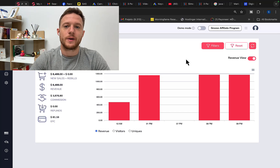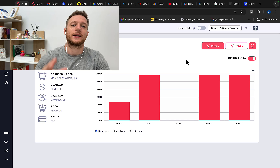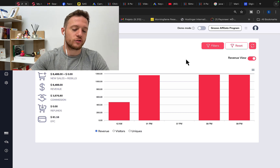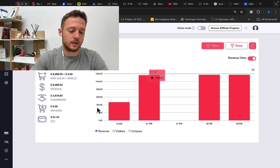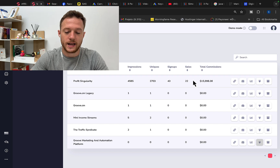Hi my friends, Simon here. In this video I will show you exactly how to make money with Digistore24 affiliate marketing as a complete beginner. I will share with you exactly how I made in one single day $3,900 in commissions all through affiliate marketing promoting affiliate products — $3,900 in one single day and another affiliate promotion of $16,000 in total commissions earned in one single month.